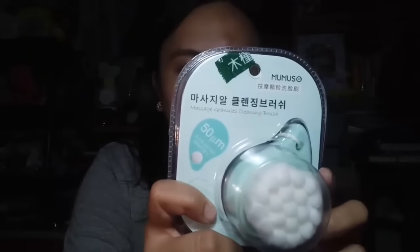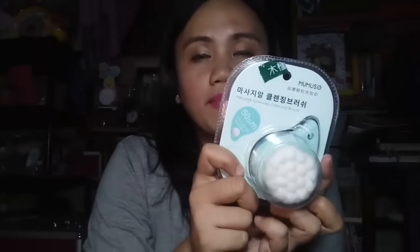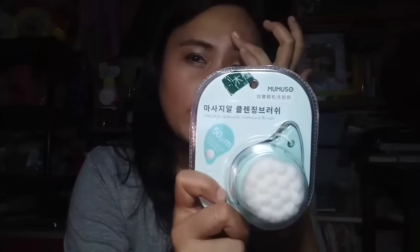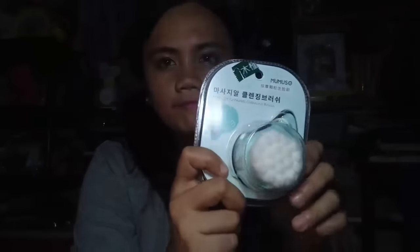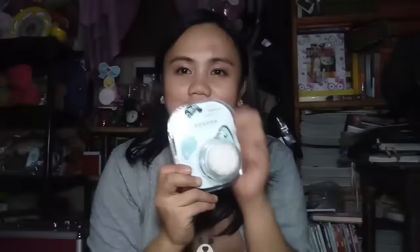The next thing I got is the Mumu Sakariya massage granules cleaning brush, priced at only 149 pesos. Sorry for the bump on my face — I'm not sure which insect bit me but I'll deal with it later. I have yet to try this but I think it's great for cleansers — you know, so it's soft and you just pat it on your face. Anyway, this is only 149 pesos.